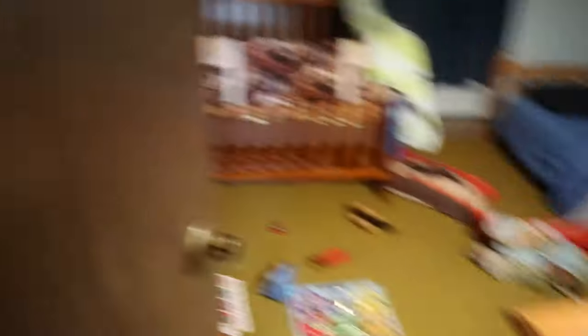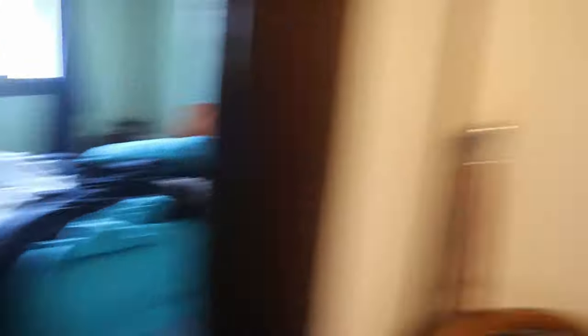The beds need to be changed, the bathrooms are disgusting. It's really bad when you skip a week of deep cleaning your house.